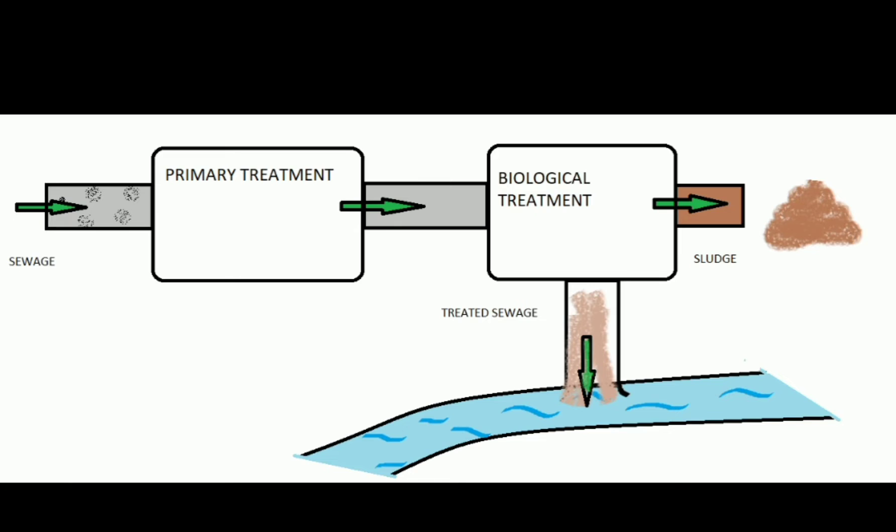Then comes the biological treatment, wherein microorganisms play a major role. They will literally eat your sewage and convert it into a purer version of water, which can then be let out into the river. Sometimes the water is also cleaned by chlorination if needed. The sludge is rendered as solid waste and the treated water is let out into the river.